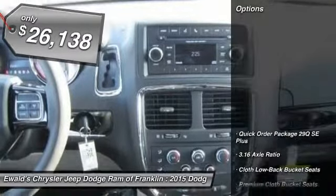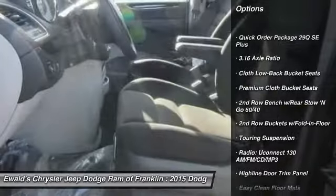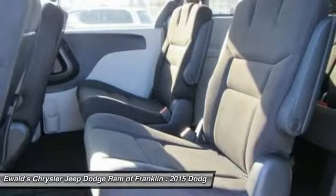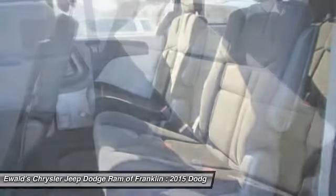Here are some of this vehicle's great options: traction control, dual airbags, leather-wrapped steering wheel, power steering, air conditioning, front four-wheel disc brakes, CD player, trip computer, electronic stability control, rear window defroster.